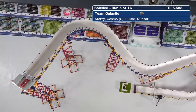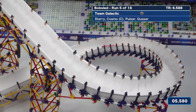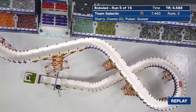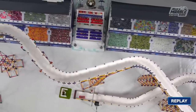You notice in this run Quasar, who's a reserve, is in the bobsled. Sometimes coaches use that in the Winter Special as a tryout of sorts to see how they're going to do in the main run when we get to the Summer Marble League. A third place run for Team Galactic here with Quasar in the sled.